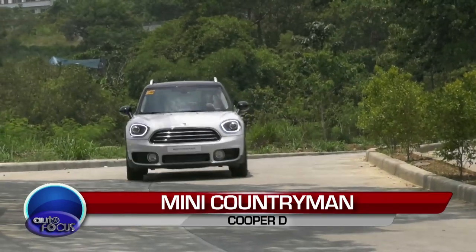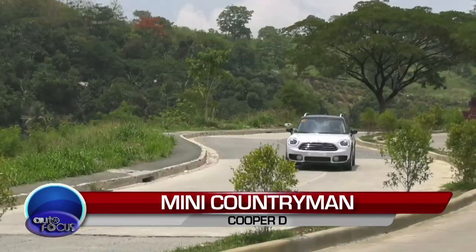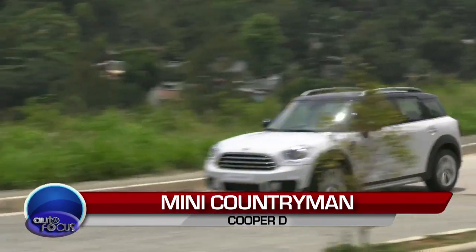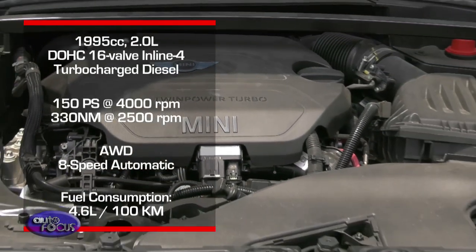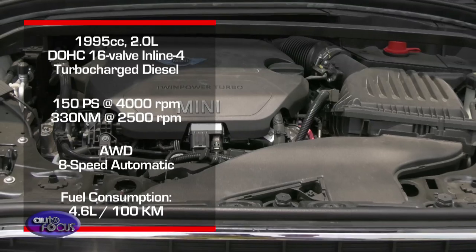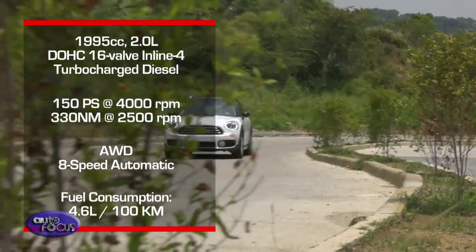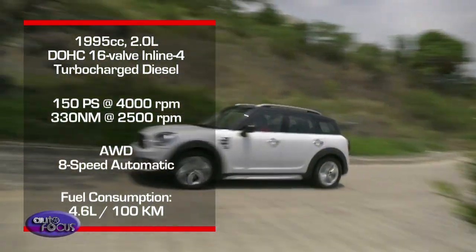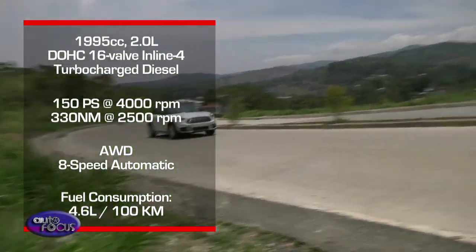This is the MINI Countryman Cooper D. Before we proceed to checking out what the eyes could easily see, let's first explore the engine. The Cooper D variant runs on a 2-liter diesel engine that gives out 150 PS of power and 330 Nm of torque. These generous engine figures are mated with an inline 4-cylinder layout along with an 8-speed automatic transmission. This powertrain layout allows the Cooper D to perform nicely on the road.